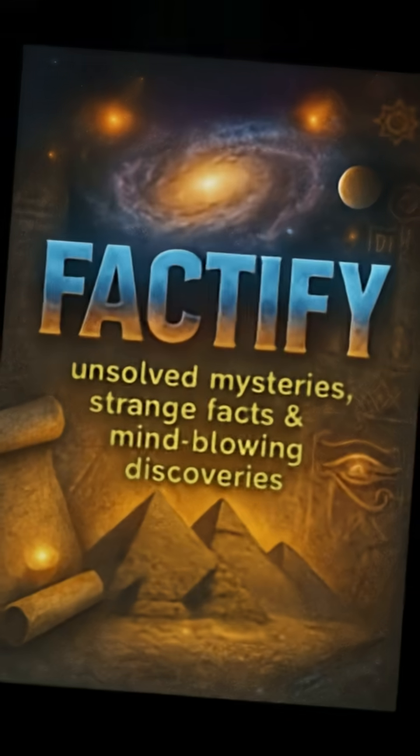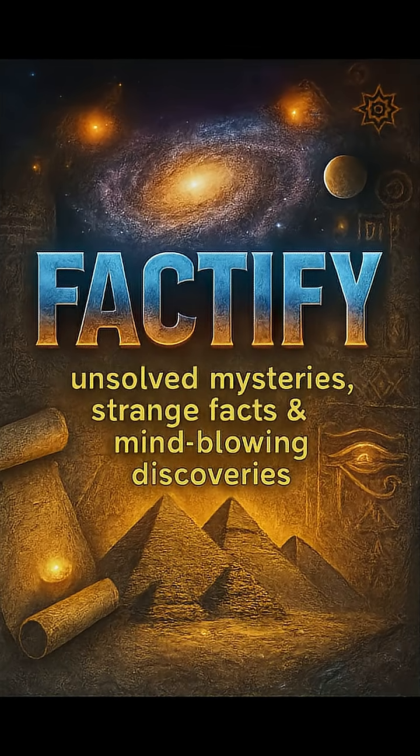These aren't myths. They're real technologies that prove ancient minds might have been far ahead of their time. Which one amazes you the most? Comment your favorite below and subscribe to Factify TV for more real mysteries from the ancient world.